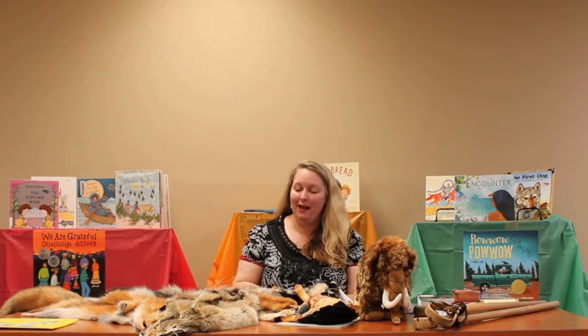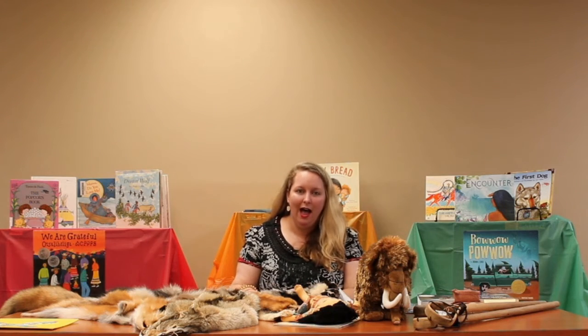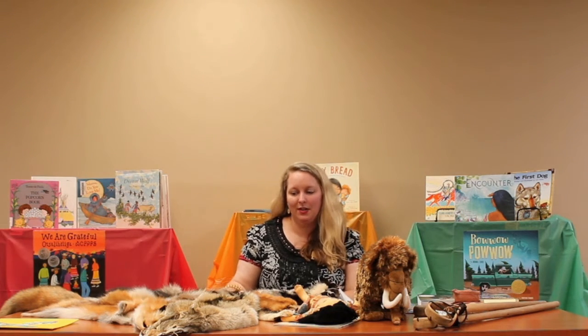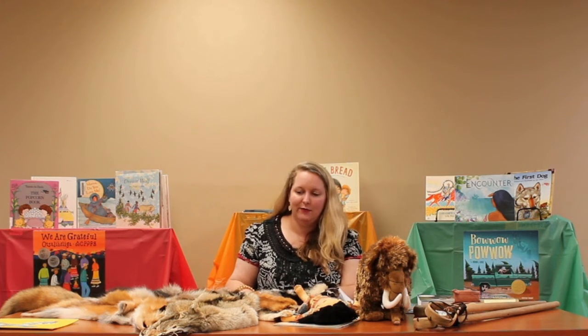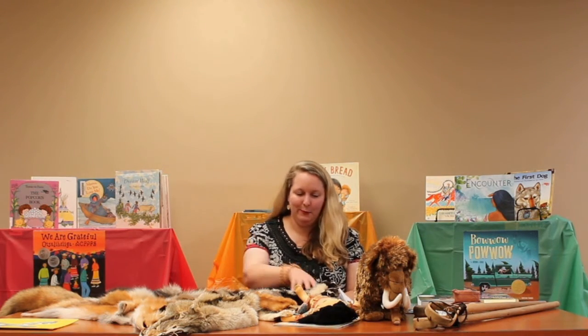Let me talk to you a little bit about some of the animal hides I have here on the table today. Native Americans not only hunted animals for food, but they also used the animal hides for clothing, for bedding, and they would use bones, antlers, and sinew in their tools and to sew clothing together. Native Americans in Alabama were also very skilled at weaving beautiful twined and loose fabrics.